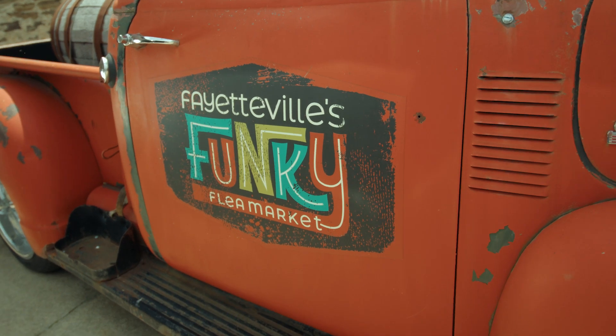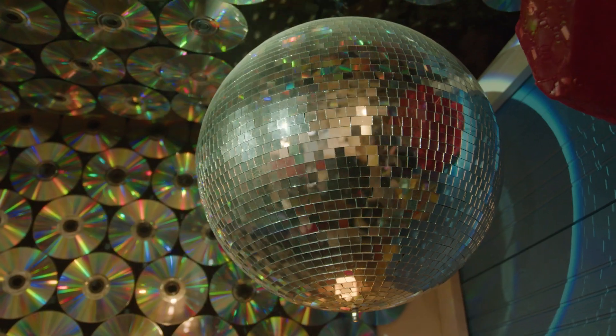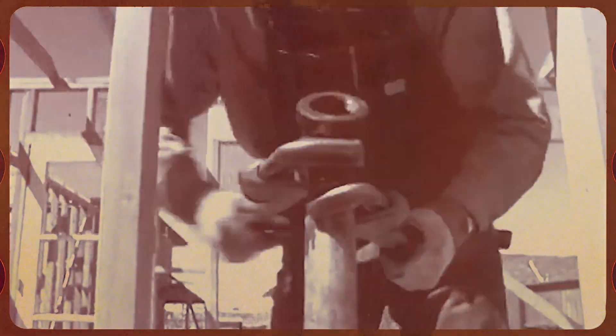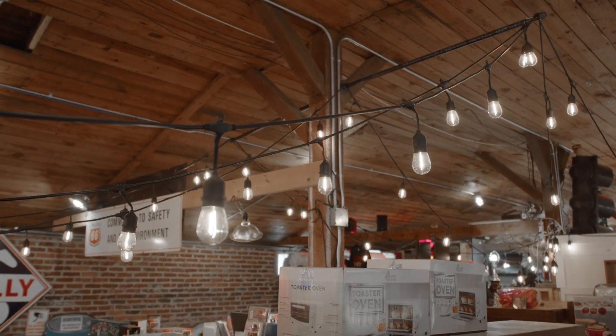I'm Michelle and this is my son Dylan. We run Funky Flea Market in Fayetteville, Arkansas. This is a very old building — it was built in 1909. It's just incredibly interesting as far as the beams and all of the carpentry work.